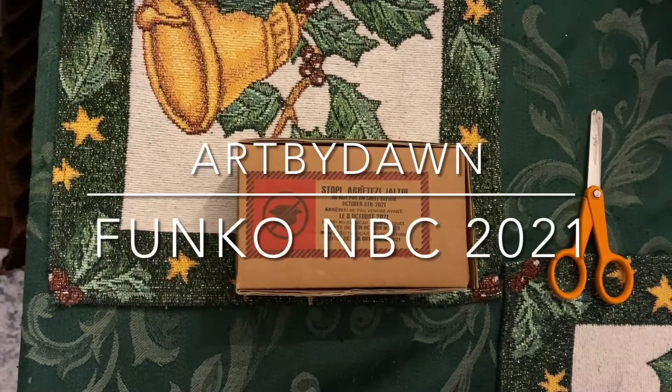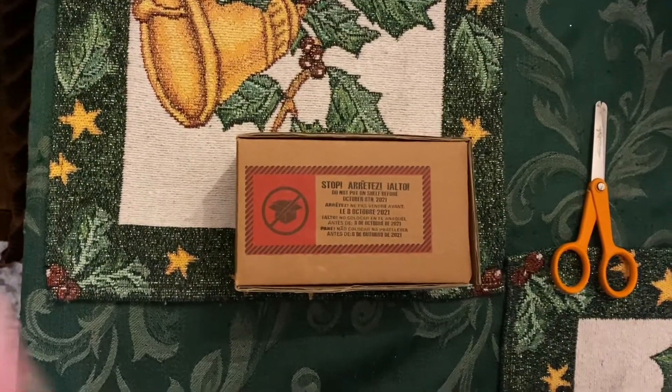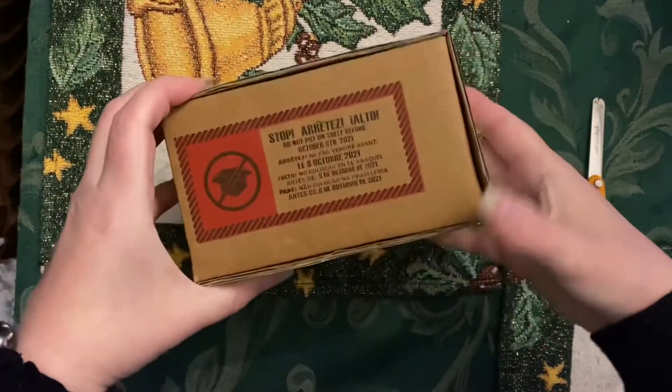Hi guys, this is Dawn. I thought I'd show you my latest Nightmare Before Christmas Funko items. This is a Funko Soda.